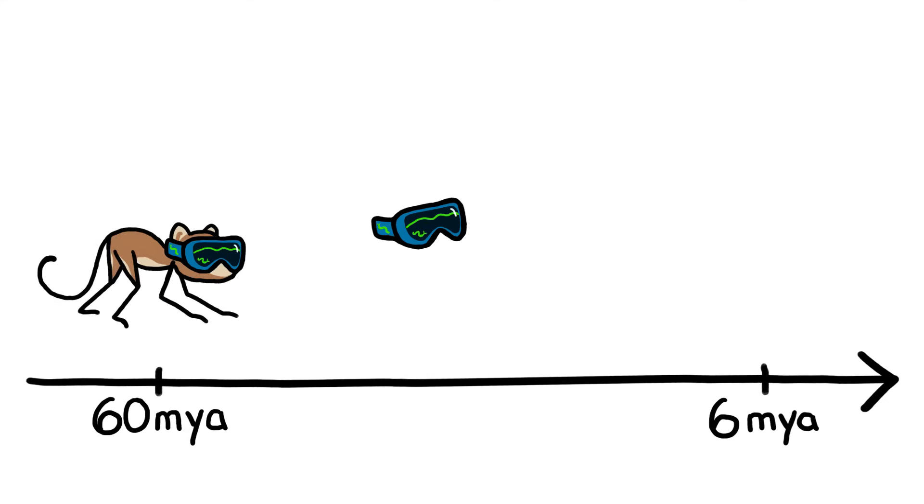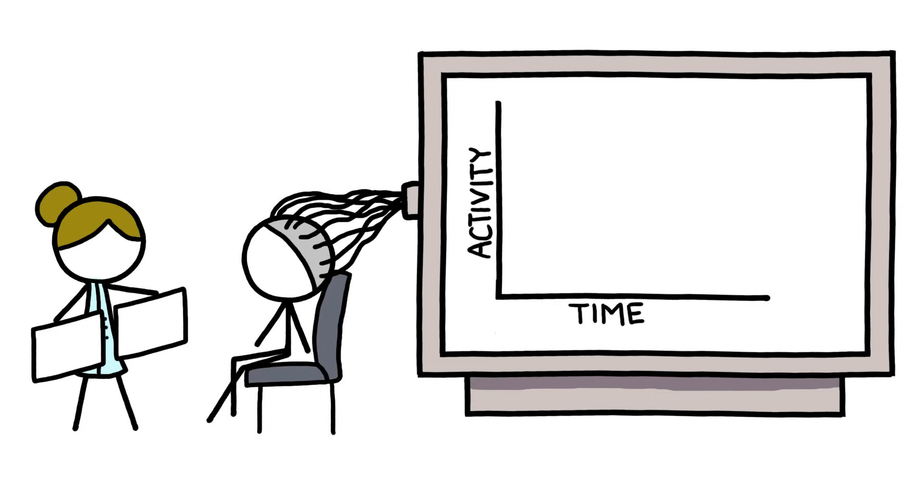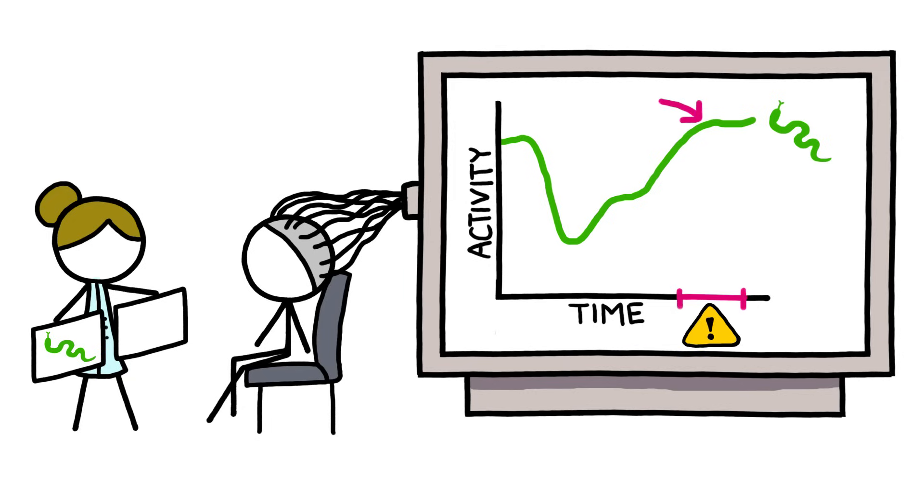Eventually, some of those helpful snake-sensing adaptations got passed down all the way to humans. Tests that measure the electrical activity in our brains show that when we look at pictures of snakes, we experience lots of activity right at the point when the brain is evaluating threats, far more than when we're looking at pictures of other predators.